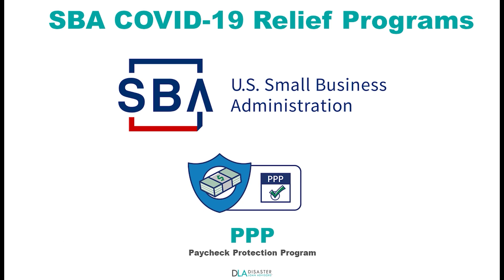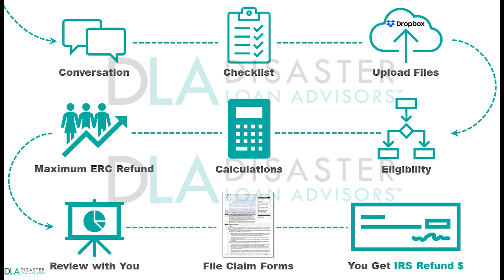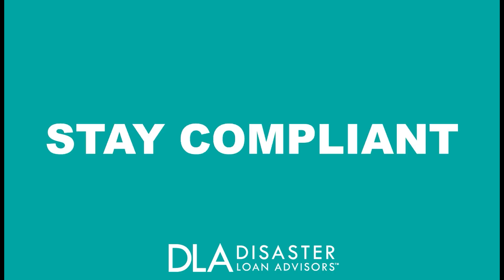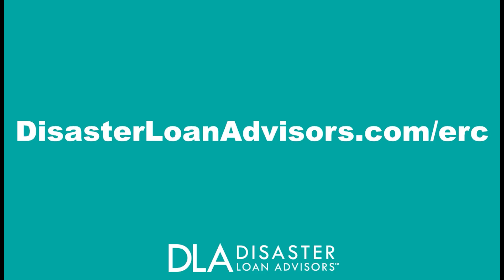Even if your business received an SBA PPP loan, you are still eligible for the ERC credit. If you think you may not qualify, it's worth a conversation to see if your business does. Let us assist you with a complete Employee Retention Credit process, or if you might be stuck on filling out the IRS 941X forms correctly on your own. We are here to help. Stay safe, stay compliant, keep more of your refund. Email us at support@disasterloanadvisors.com or call us toll-free at 877-463-9777, extension 3. Or visit us on the web at www.disasterloanadvisors.com/ERC for complete details on the Employee Retention Credit program for your business.